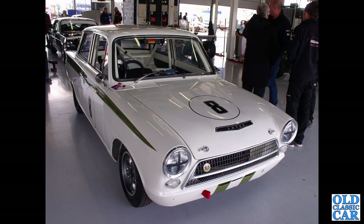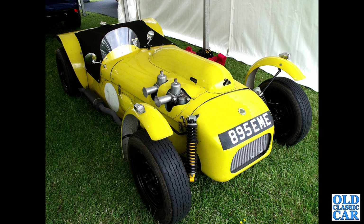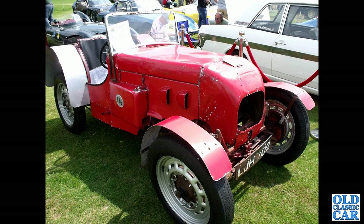Over to Silverstone for a preview day for the Silverstone Classic, and we've got a fairly early Lotus Cortina Mk1. Here's another little car — 895 EME, a 1955 Lotus 6, with a pair of SU carburetors sticking out through the bonnet. All very purposeful. In all, there are 100 photographs in this collection of classic Lotuses — or Lotai.